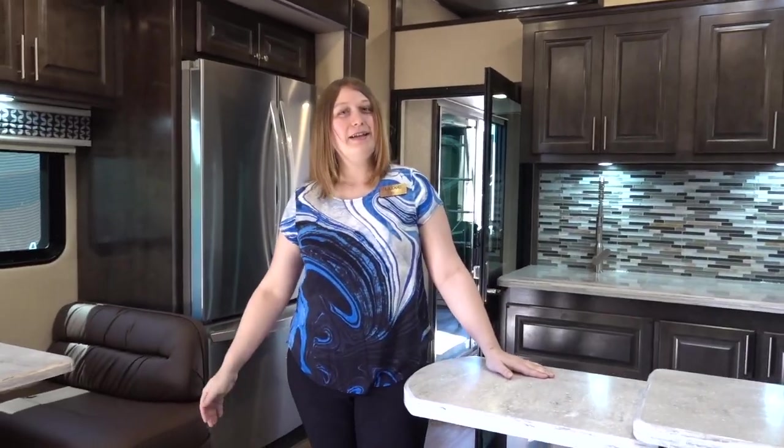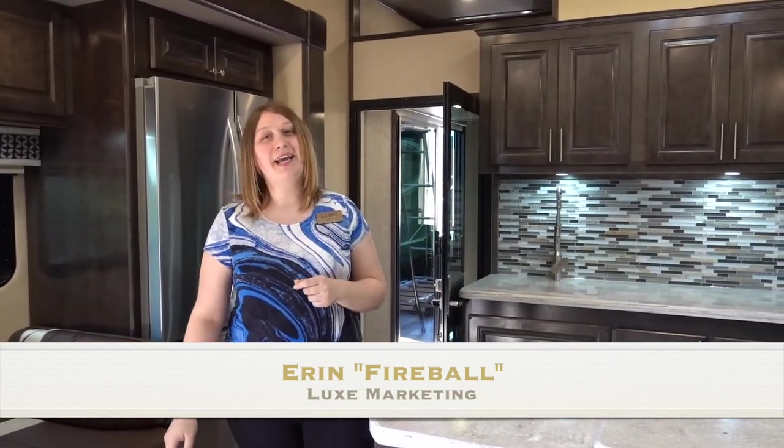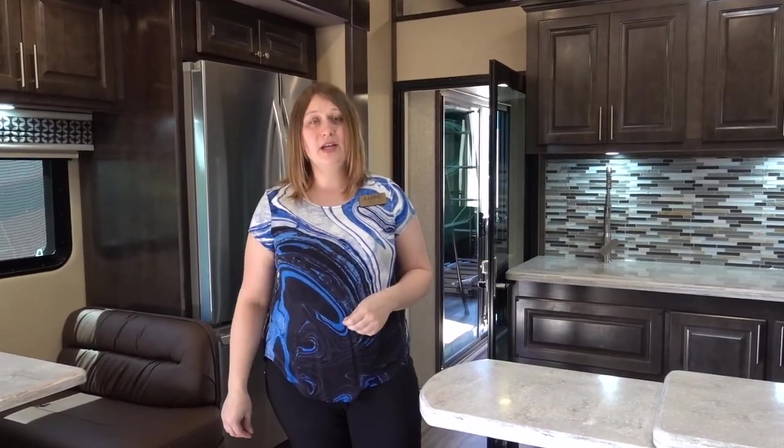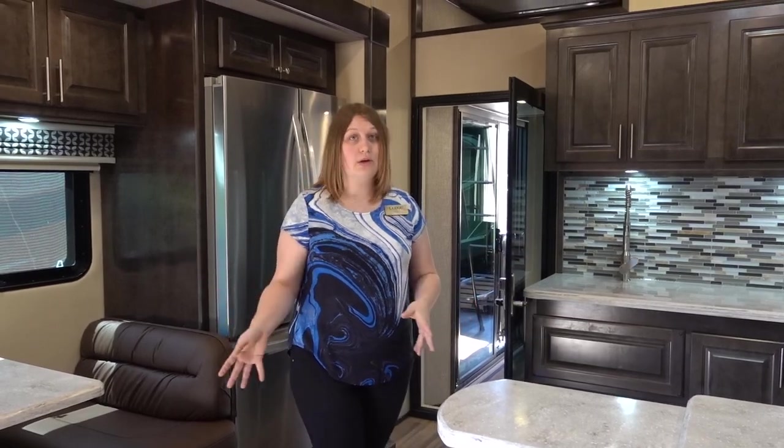Welcome back to the channel guys. We are sitting inside of the Lux 48 FB toy hauler. I can never get these things correctly, but nevertheless I can't wait to show you guys around this thing. This thing is amazing. I have Aaron from Lux - she's their marketing manager. We are in the 48 FB toy hauler.